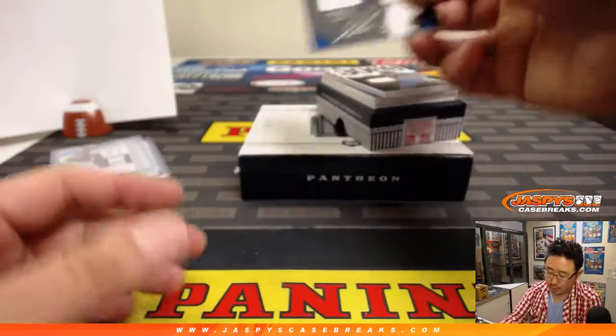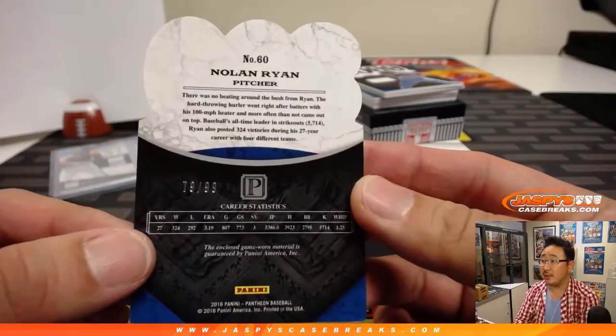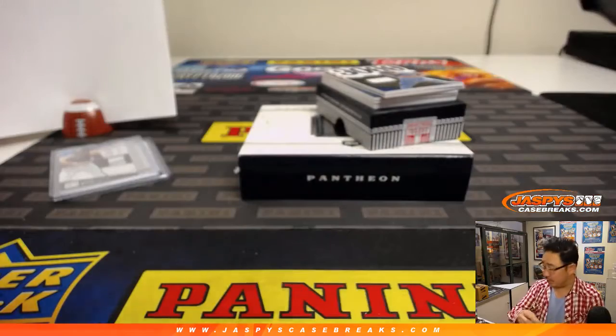We've got 300 Wins Club, Nolan Ryan. Piece of his jersey. He had 324 wins, 79 out of 99. Number 9, Shane Peterson with 9.